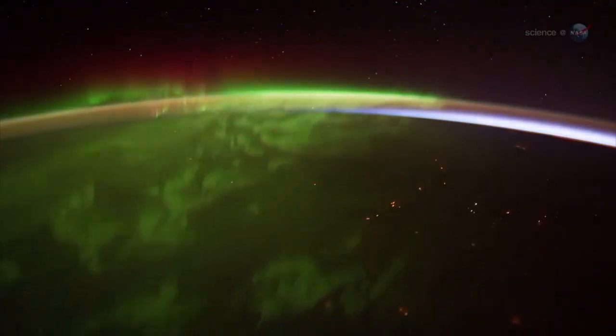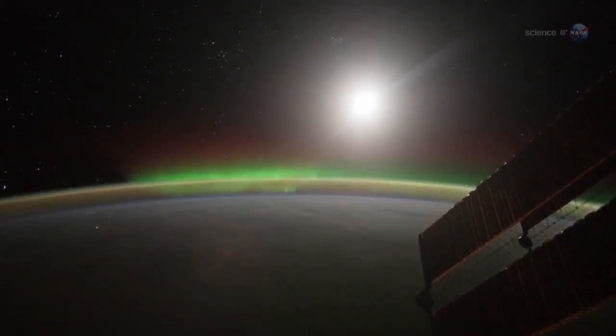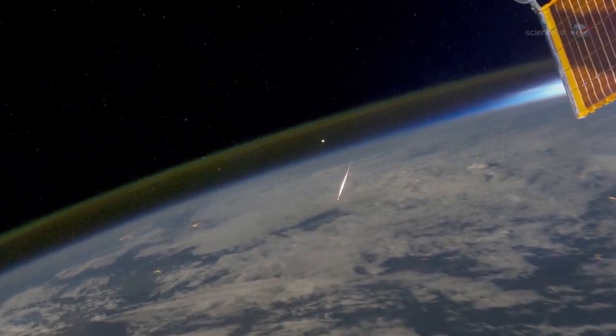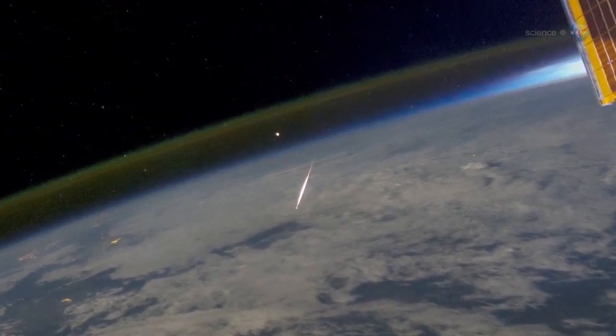Surprisingly, Pettit does not find this unsettling. 'It is not disorienting to see auroras underfoot,' he says. 'Perhaps it is because I have been up here so long.' What he does find disorienting is the meteors. 'Occasionally we see a meteor burning up in the atmosphere below, and this does look strange. You should be looking up for meteors, not down.'